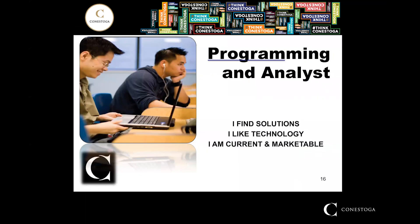And here are comments from the Computer Programming Analysis students: 'I find solutions,' 'I like technology,' 'I am current and marketable.'